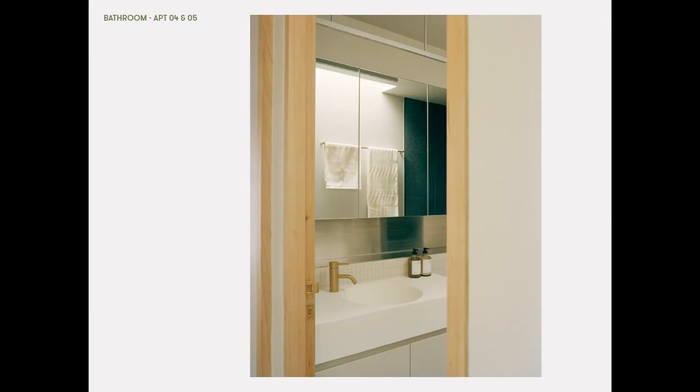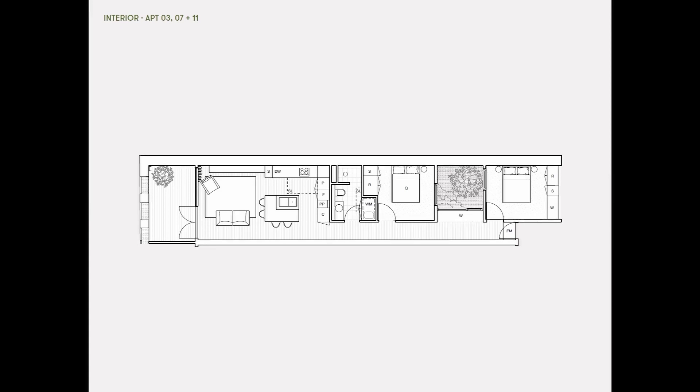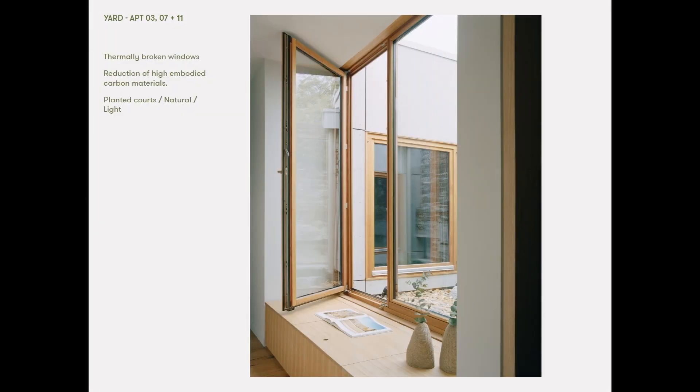All the bedrooms have views out to and connection to native planting. There are views to sky in lots of parts of the building. Moving into the single storey apartments, there are terraces and planted courtyards. Really great amenity is achieved through joinery as well. All the windows are high performance thermally broken windows. We wanted to reduce the amount of high embodied carbon materials throughout the project.